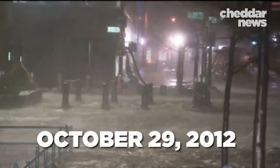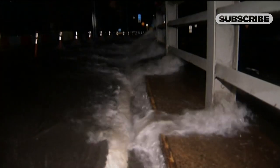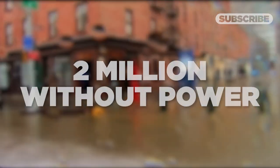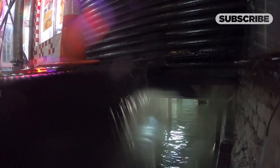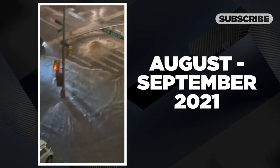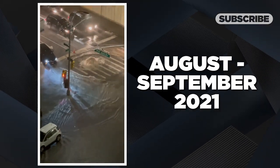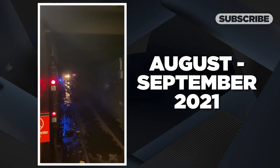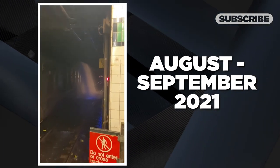On October 29, 2012, Hurricane Sandy hit New York City hard. Over the next 48 hours, 2 million people lost power and 44 lives were lost. Then, almost a decade later, Hurricane Ida and ensuing flash floods dumped a record-breaking 10 inches of rain on the city in September alone. And the situation is only projected to get worse.